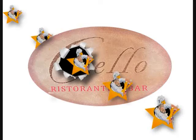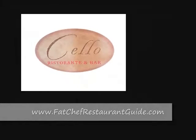It was served with a side of fries. The food and the atmosphere were fantastic — we gave them five stars. If you want to see more, go to our website at www.fatchefrestaurantguide.com.